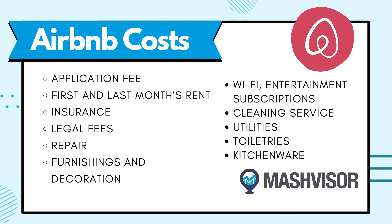How to run a successful Airbnb rental arbitrage business. Keep a close eye on the bills and track what you can and cannot deduct from your taxes as your business begins to come to fruition. Regular costs include: application fees for any permit or license needed to operate, a security deposit, first and last month's rent, insurance, possible legal fees, repairs, furnishings and decorations, Wi-Fi, entertainment subscriptions like Netflix, Amazon Prime, and Disney Plus, professional cleaning service, utilities, and toiletries and kitchenware.